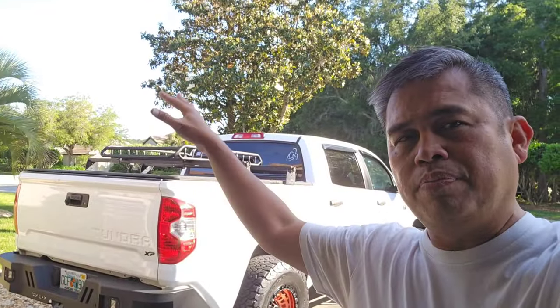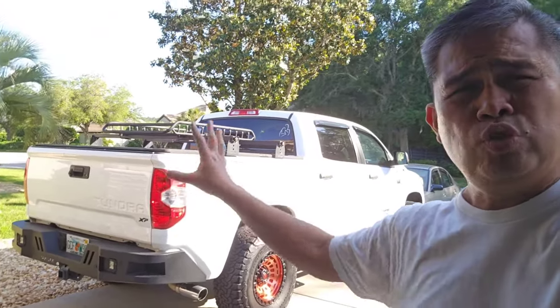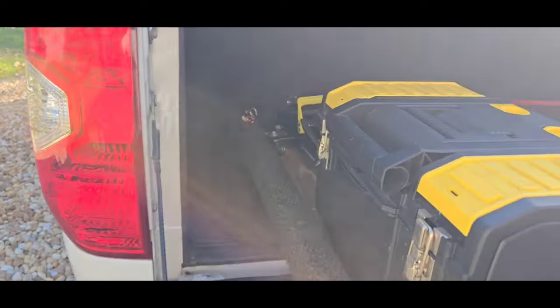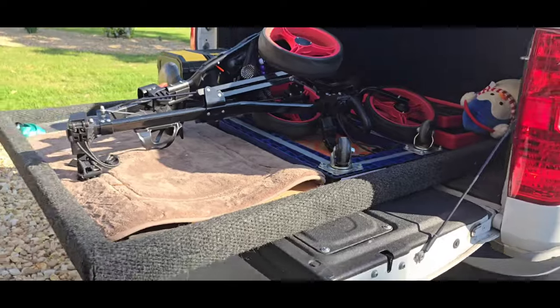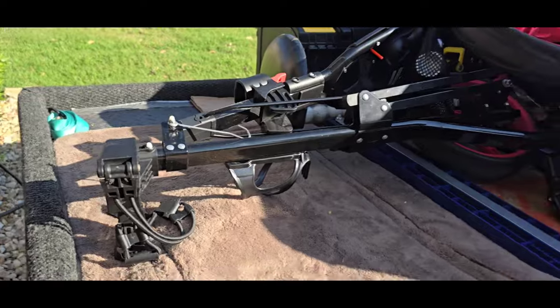Usually I carry all our paddleboard equipment up there and use a net on top. Our luggage, golf clubs, all that stuff goes into the bed. I have tools and all kinds of things I use when we travel — it's nice to be prepared. The slider bed is still working fantastically well. It's still the original slider board and it still works really well.